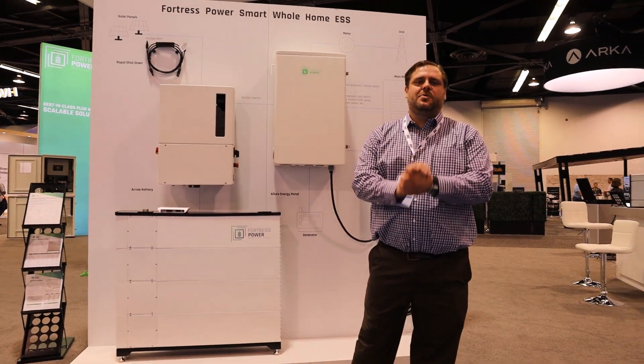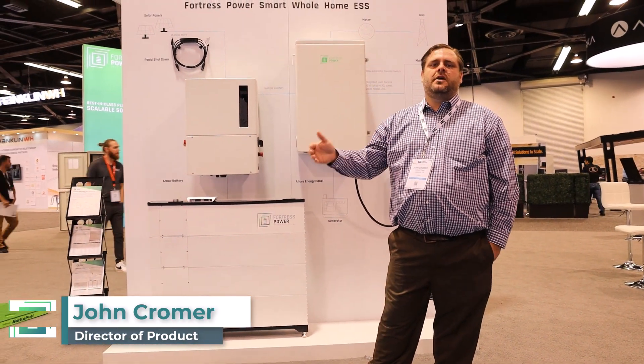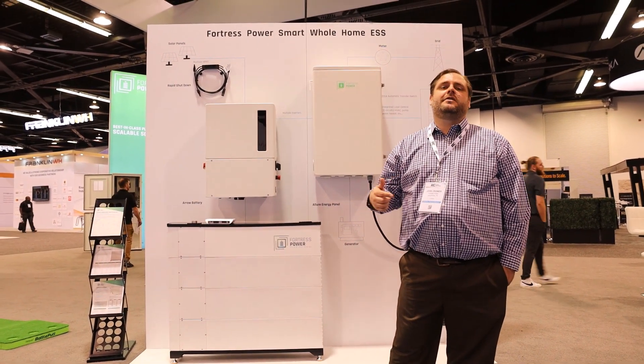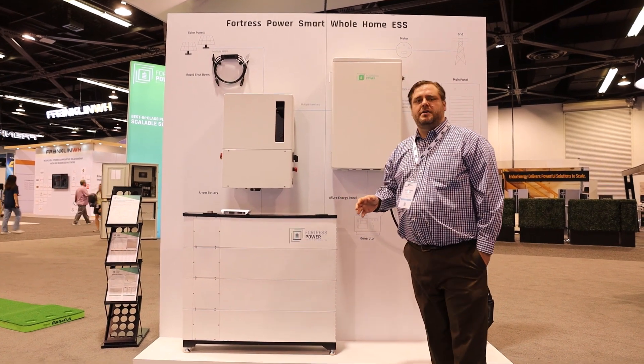Welcome to RE Plus 2022. One reason to attend this conference is you get to see all the new product releases, and Fortress is no exception. What we want to do is introduce you to some of our products that will be on the market around the first quarter or second quarter of next year. These are all new Fortress products.